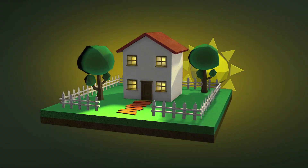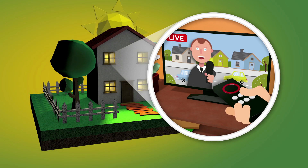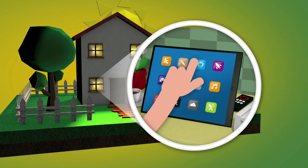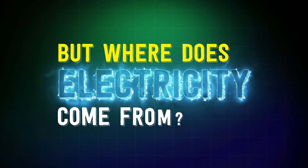We all need electricity. It lights up our homes, powers our toys, runs the TV and charges our favourite things. With just the flick of a switch, it's right there when we need it. But where does electricity come from?